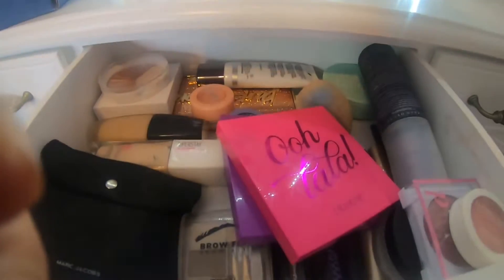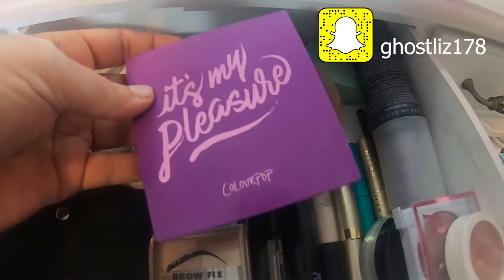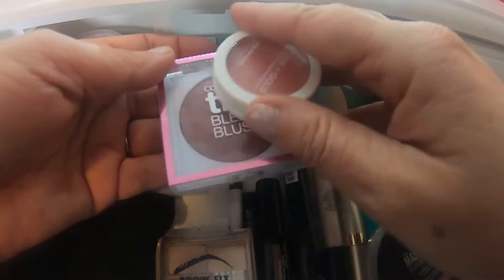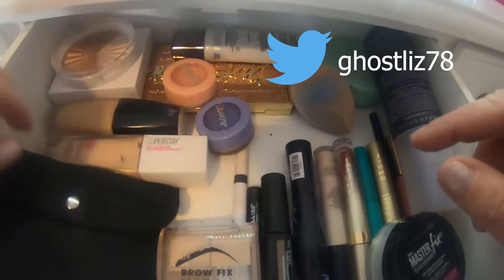These are the products for week four. We're going to take out these two Colourpop palettes and these two blushes. They were nice but time for something different. I'm going to be taking a lot out of this drawer this week actually.